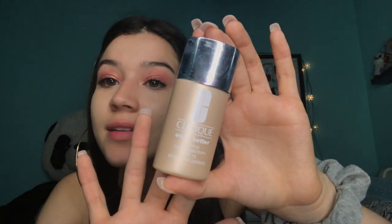I use my Clinique foundation. It looks lighter than it actually is, though — I don't know why it looks like that.